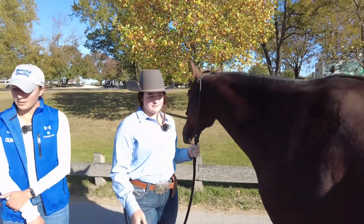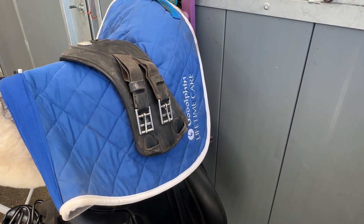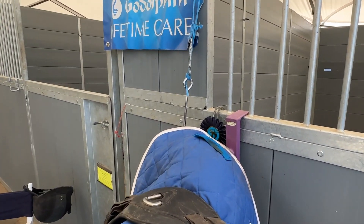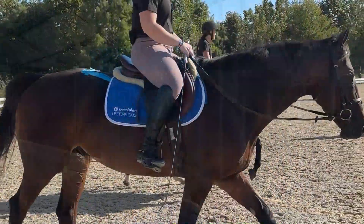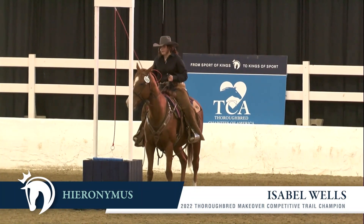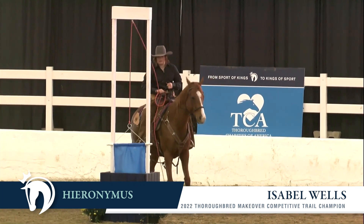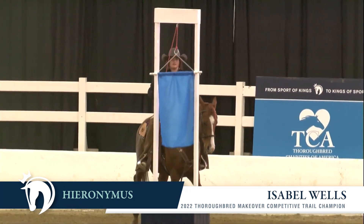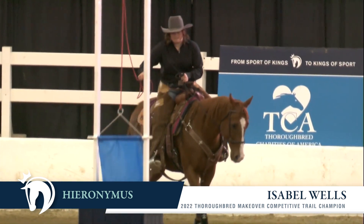Being around the Kentucky Horse Park for the Thoroughbred Makeover, I've seen a lot of Godolphin blue — a lot of Godolphin saddle pads and signs. I'm a big racing fan and I've always loved the Godolphin colors. Last year, Isabelle Wells had the Godolphin horse Hieronymus and won the competitive trail discipline that was actually sponsored by Godolphin Lifetime Care. Fitting that the flag they have to raise is Godolphin blue. What did that experience mean to you?